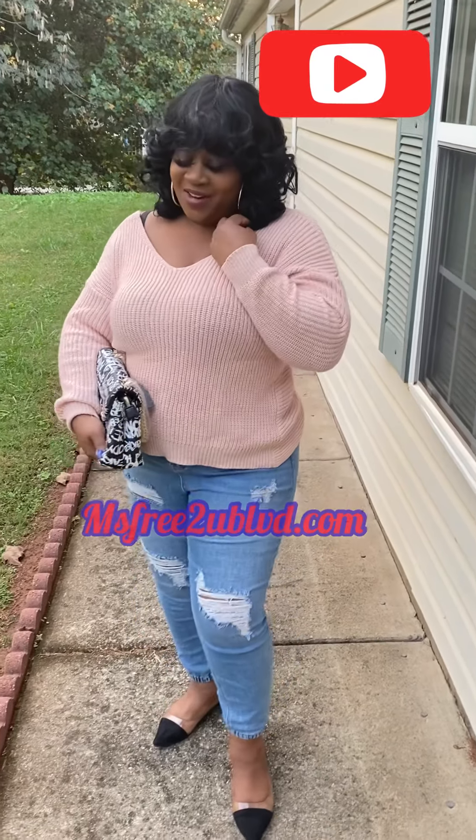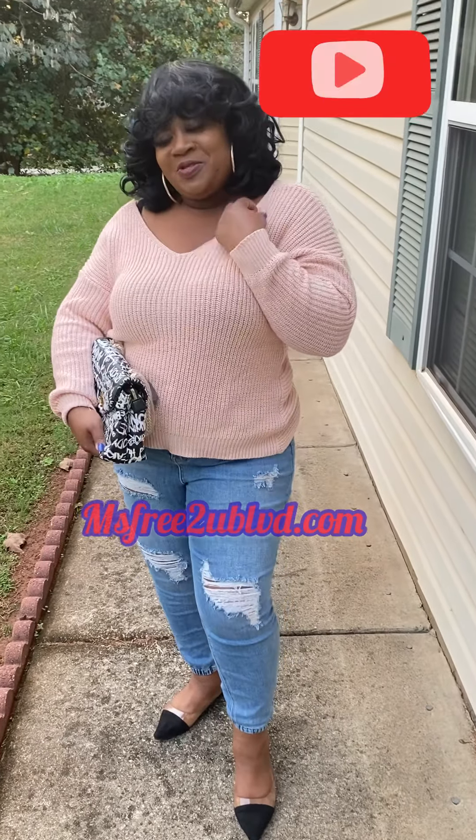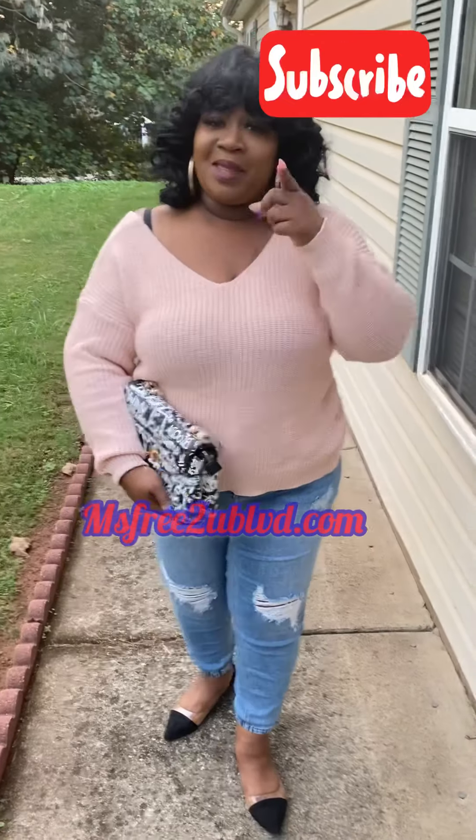Frida You here and I am back with an outfit of the day brought to you by yours truly, Ms. Frida You Boulevard.com. Get into it.